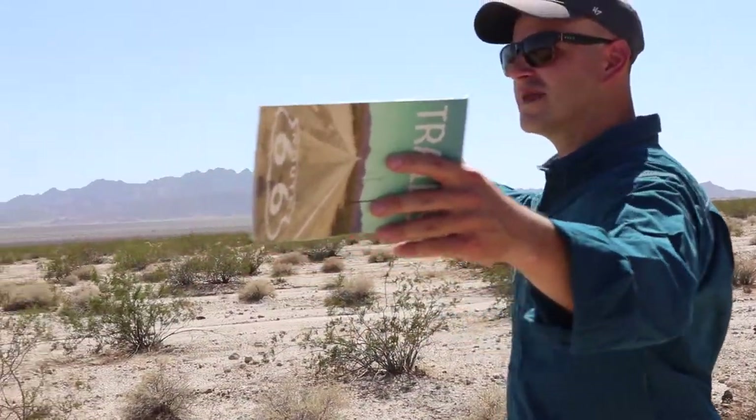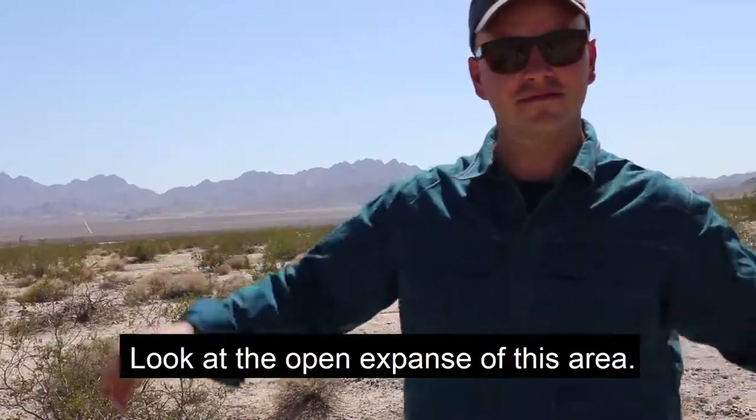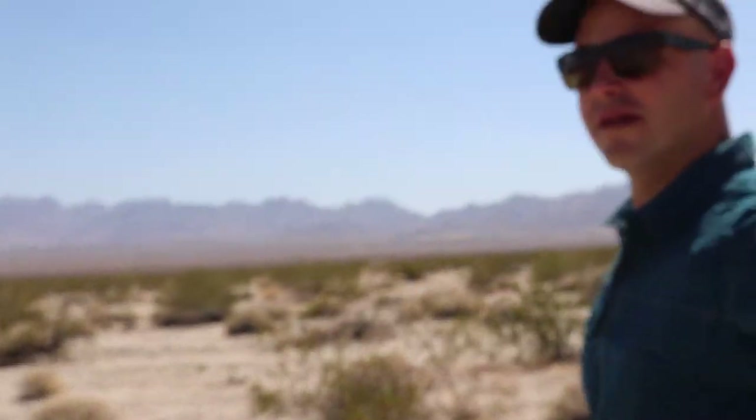Look at the open expanse of this area. How could you not want to be out here?